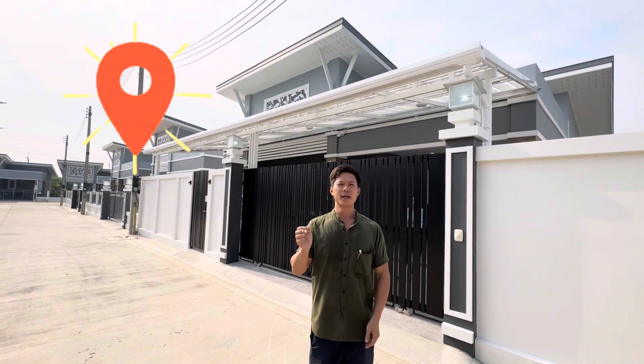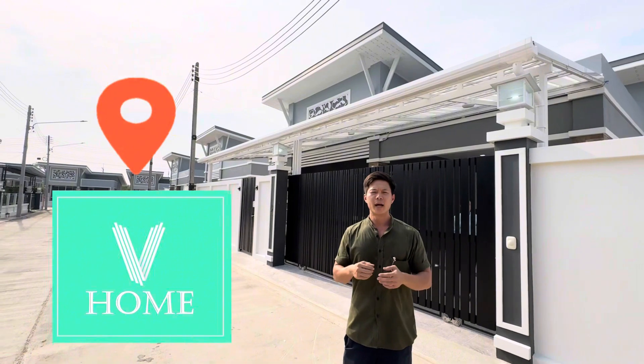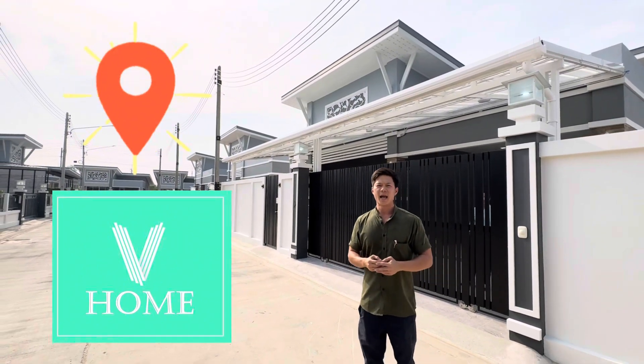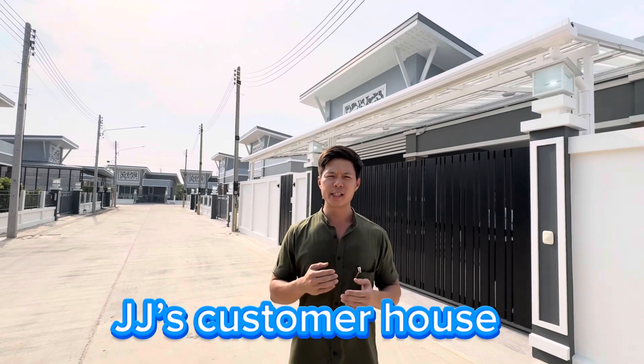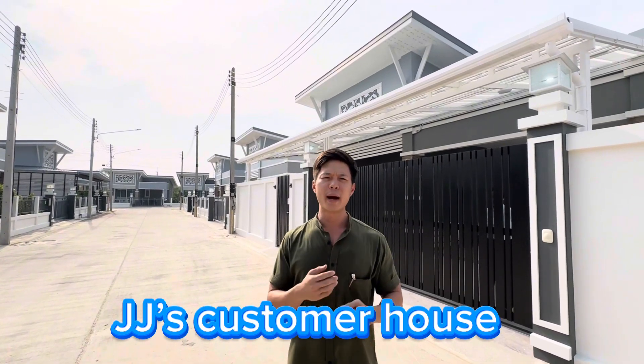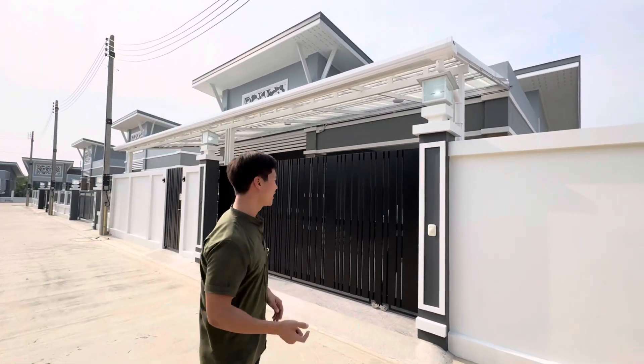Hello everybody! I'm JJ, Thai-Chai family in Thailand. Now I'm at Vihome Village. Today I will show you guys some very special houses that I built for my customers. I have very special guests today, so please follow me.